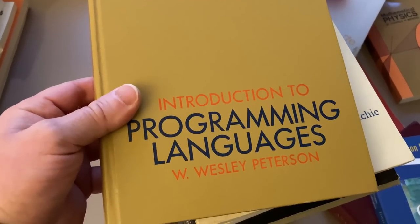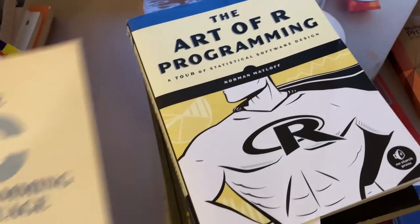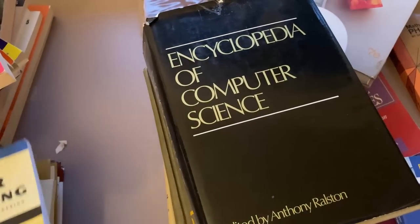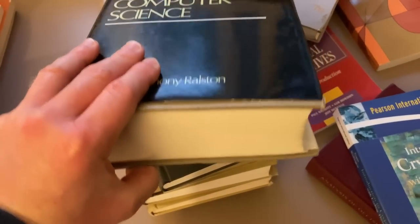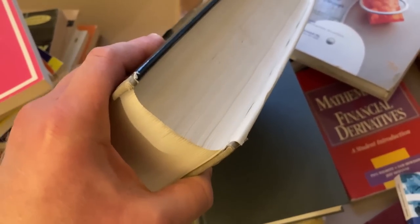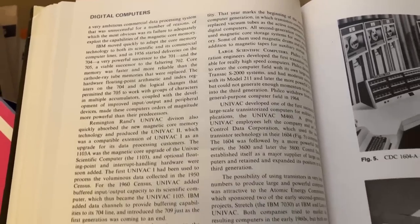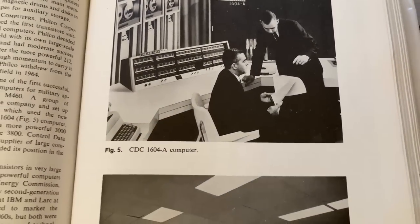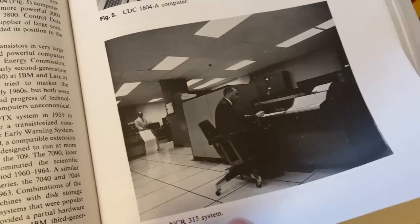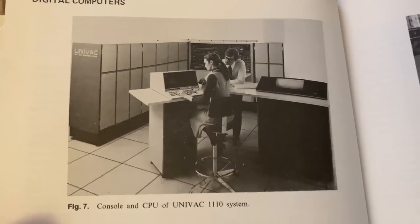Here we have some other computer science books — Introduction to Programming Languages, The C Programming Language (a classic), The Art of R Programming, and the Encyclopedia of Computer Science. This book is ridiculously awesome. I want to make a separate video for it — look how thick that is, just ridiculous. This is one of those books that's just fun to sit down and read with a nice cup of tea on a rainy day. I love it. Look at the pictures — they're old pictures from the past, from a different time. These old computer books are just awesome.